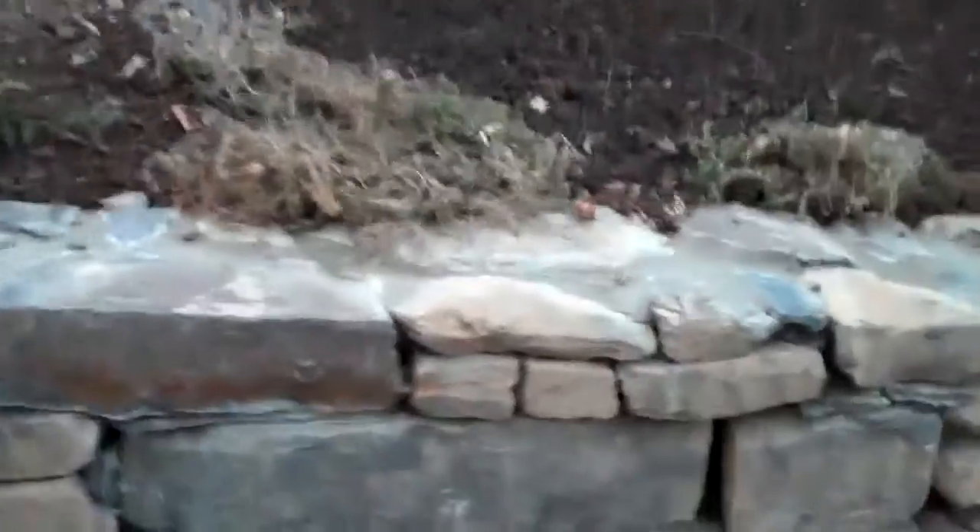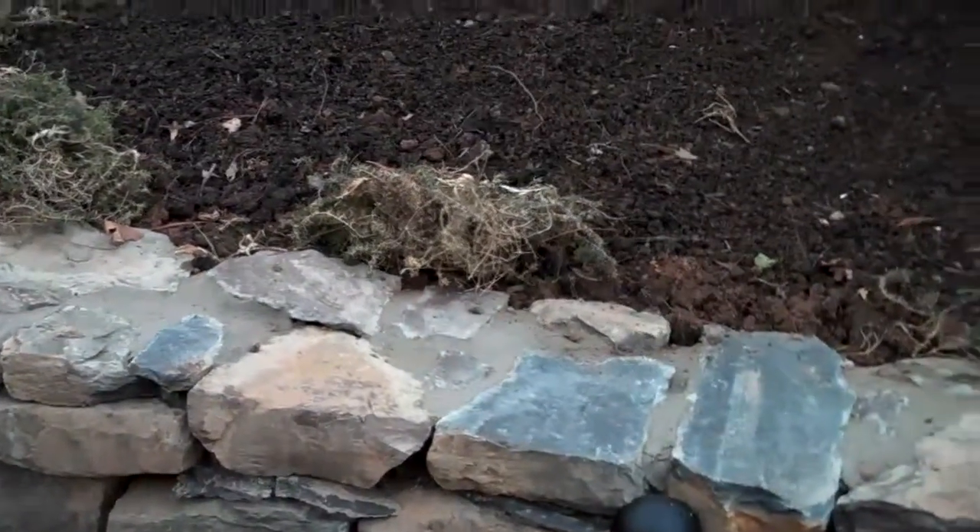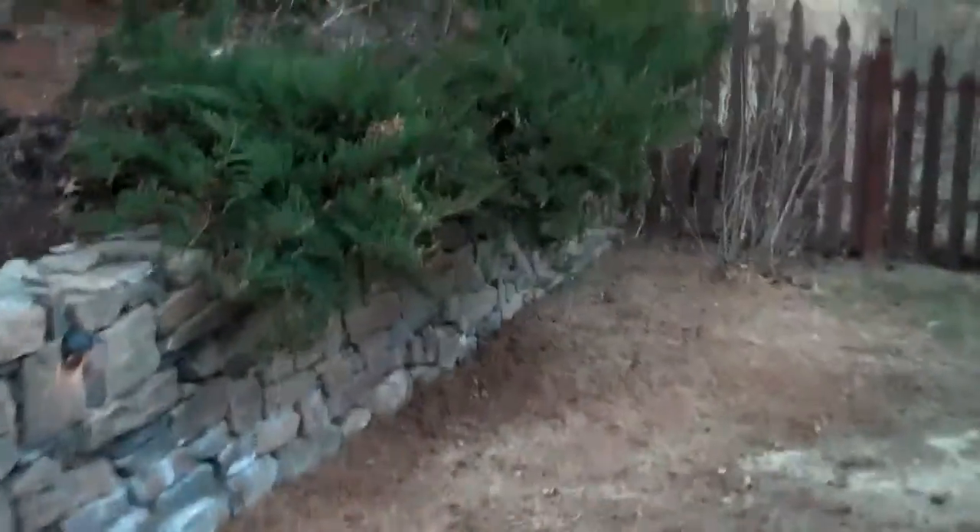And the perennials in the springtime, when they start to get going and grow again, they'll kind of cascade over and the flowers will give it some more aesthetic interest. Junipers on this side again, cascading over the wall, giving it more of a natural effect.